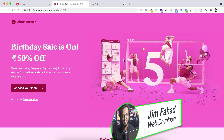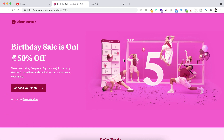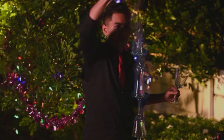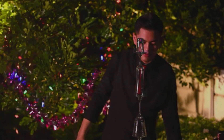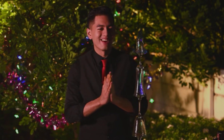Hey, what's going on guys, my name is Jim Fahad and in this video I'm announcing the biggest discount on the greatest page builder plugin. Elementor page builder is the best web page builder plugin — while I'm recording this video, 8 million plus people around the world are using Elementor to make their dream website. Elementor is now celebrating five years of their growth, so happy birthday Elementor!